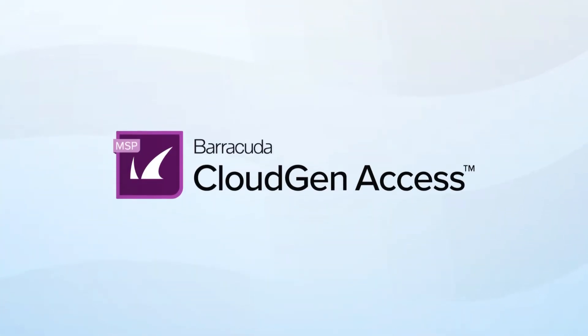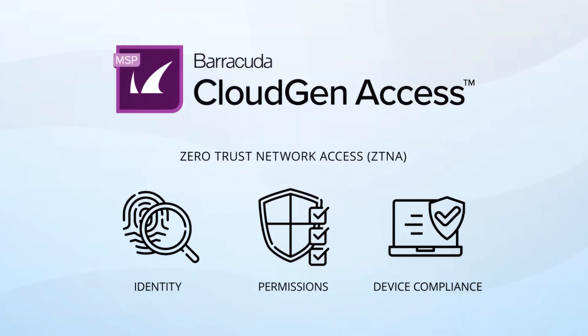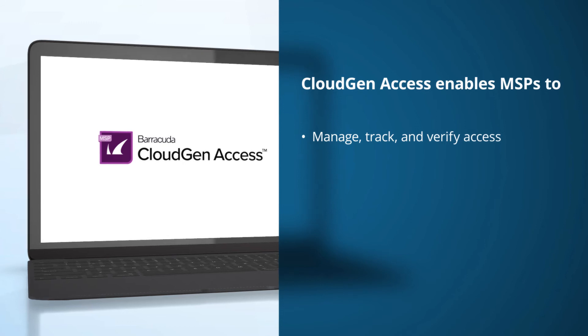Barracuda's CloudGen Access uses Zero Trust Network Access, or ZTNA technology, to dynamically verify that only the right person with the right permissions on a secure device can access company applications and data. With Barracuda CloudGen Access, you can manage, track, and verify who has accessed what, from which device, and when, all from one platform.